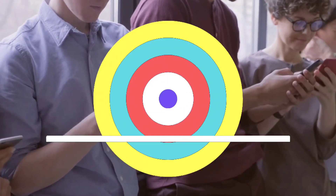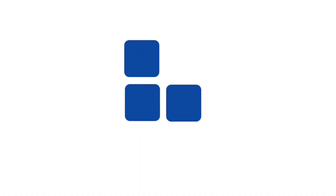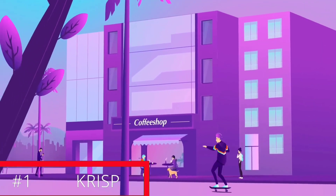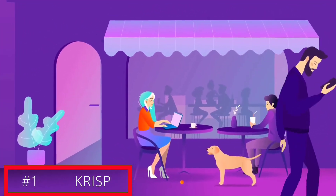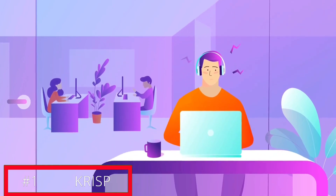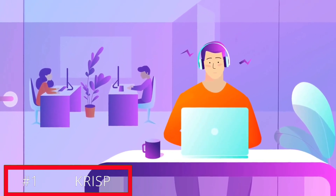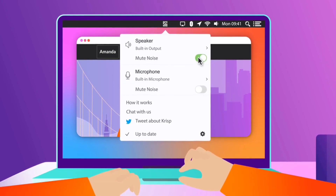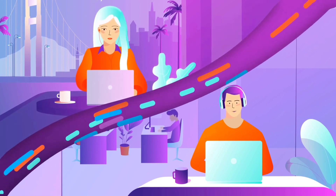Meet Krisp, an AI-powered noise-cancelling app that improves the quality of virtual communication through voice, noise, and echo elimination, cross-platform compatibility, and insightful analytics tracking for better engagement during meetings. Perfect for remote workers, students, and businesses seeking better communication quality during virtual meetings.